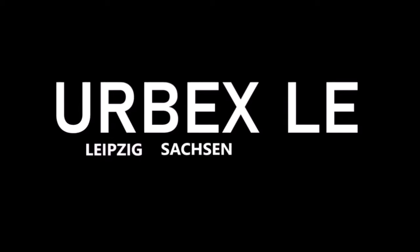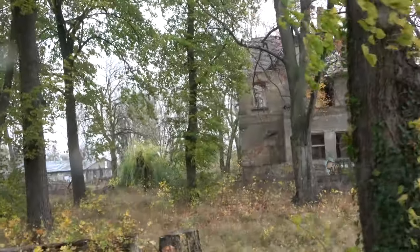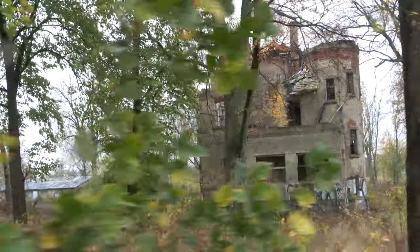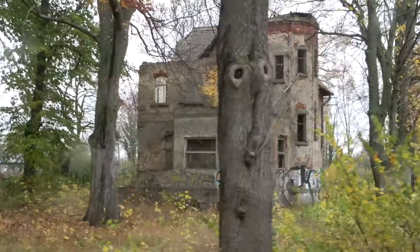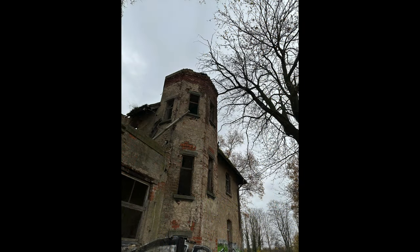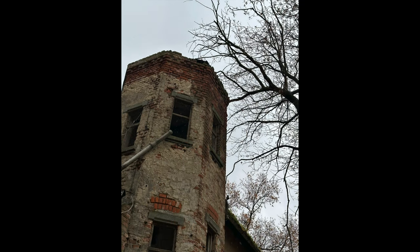We are Urbex LA, directly from Leipzig, and in this episode we show you the remains of a former pyrotechnic factory. Research into this location was only possible through a call in a forum and via various intermediaries — men and women alike. According to current information, this is most likely the private building of the company owner, or possibly the administrative building where the usual bureaucratic work was handled.